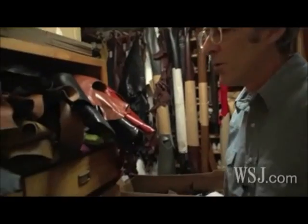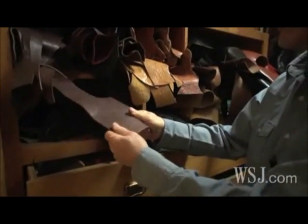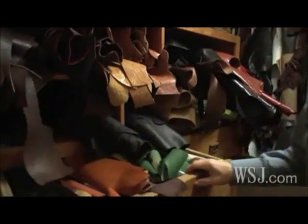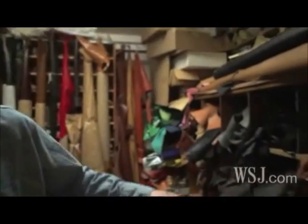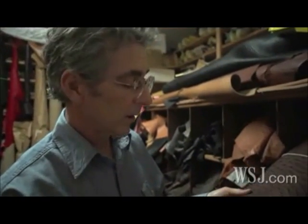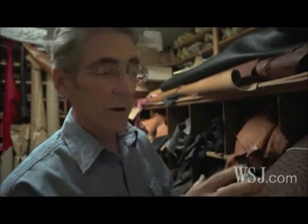These are all of the leathers that we offer, and we've got some pretty cool stuff. This is from Spain — a beautiful bull hide, and you can get it in all different colors. This drawer contains some beautiful kangaroo from Italy. Here we've got ostrich skins. All of these come from South Africa. It became very popular in cowboy boots. It's one of the few leathers that is very, very soft but also very, very durable.